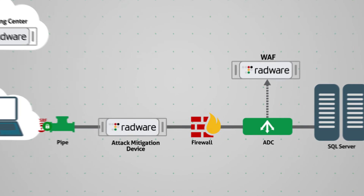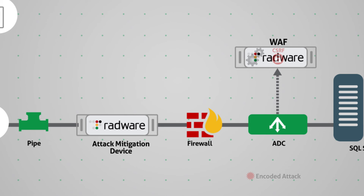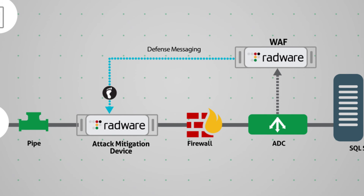In the case of an encrypted web attack, slow attack, evasive attack, or encoded attack carried over HTTPS, Radware's WAF, deployed out-of-path, analyzes the advanced encrypted attack and uses unique messaging to send the attack footprint for high-speed mitigation at the perimeter.